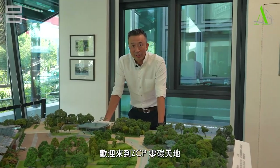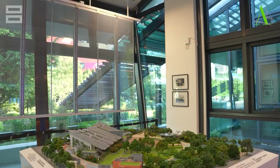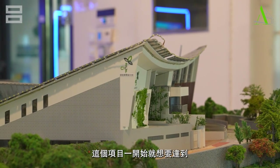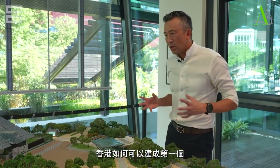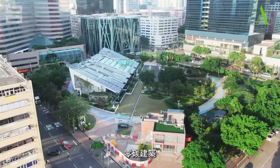Hi everyone, welcome to SETCB Zero Carbon Park. Today it is my honor to share with you one of our projects. The project was set out to achieve a few primary objectives, first of all to talk about how Hong Kong can achieve a zero carbon building.